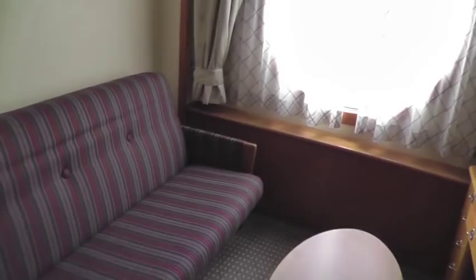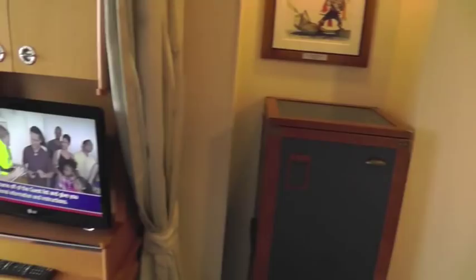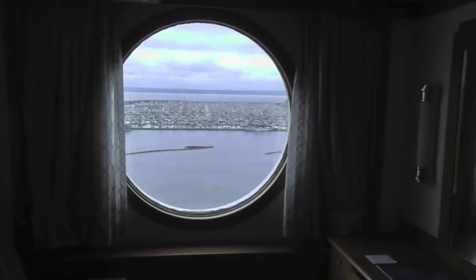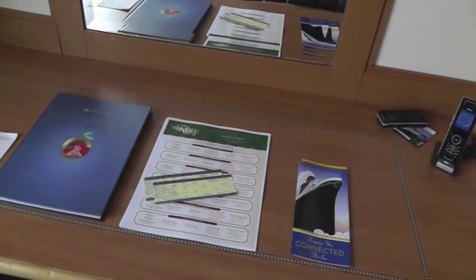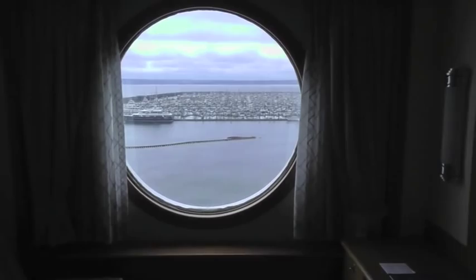This stateroom overlooked the ocean most of the time and had a huge port window, as you can see right there, which gave us lots of sunlight. There was also a television, and that cabinet was full of storage with more drawers. There's our porthole — it was really huge and we had great views most of the trip.